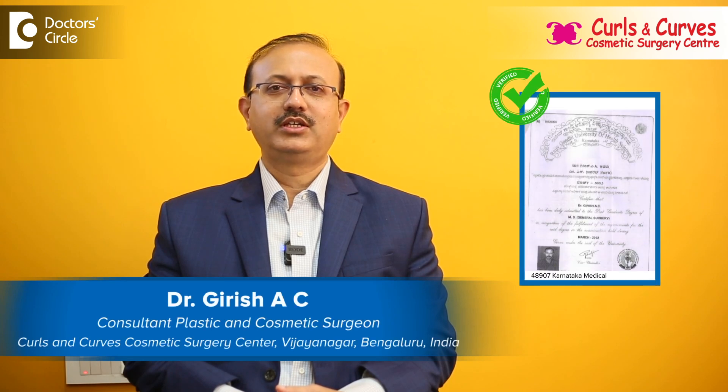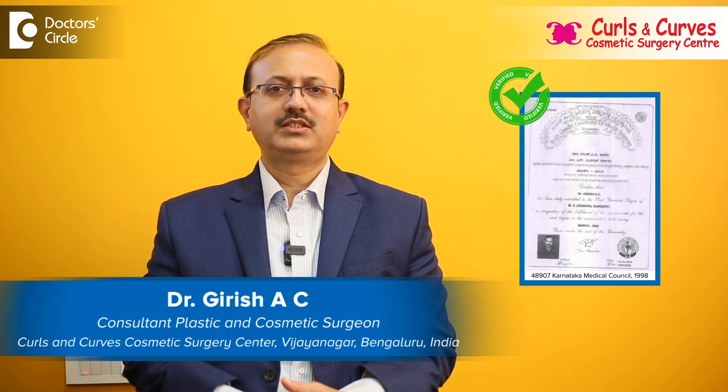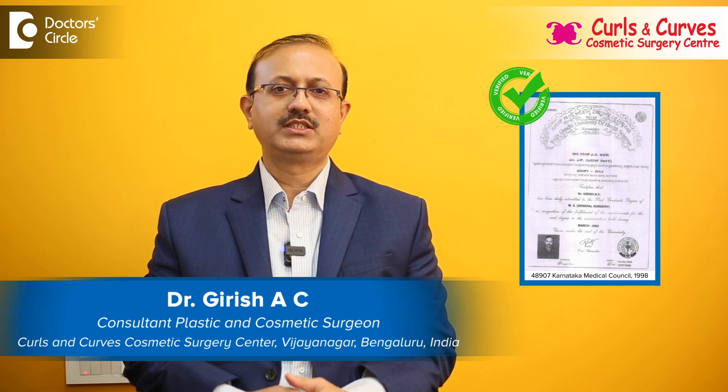Hi, this is Dr. Girish AC, Consultant Plastic and Cosmetic Surgeon. I am heading Curls and Curves Cosmetic Surgery Centre, Vijayanagara, Bangalore.